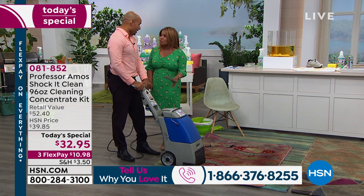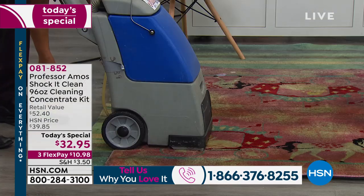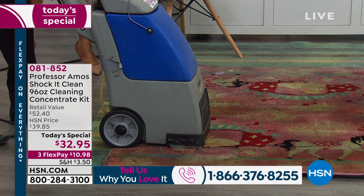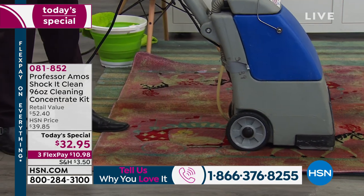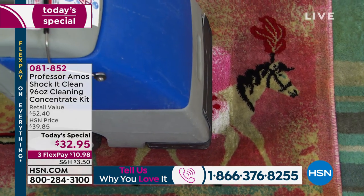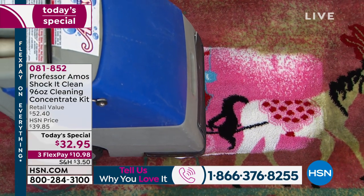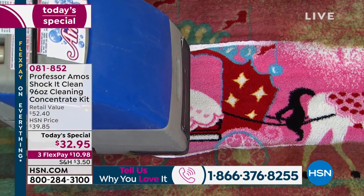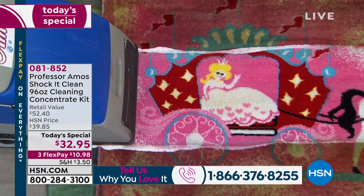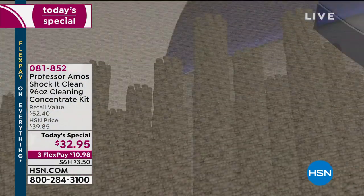You're going to show us on these commercial machines you can rent. Some applications do require a machine — if you have one at home, definitely use it. Shock It Clean is made for it. I've got a gallon of water in there and a quarter cup of Shock It Clean. Watch these results — it's a proprietary formula. Wow, look at that! Seeing is believing.